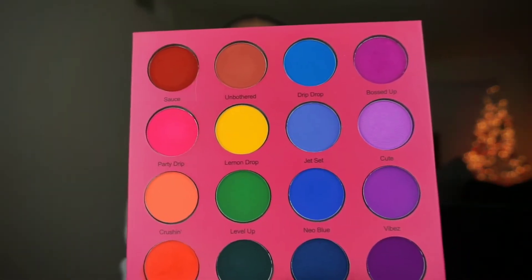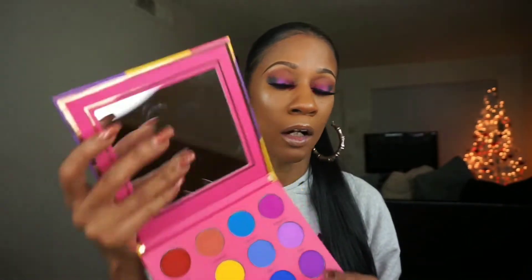There are 16 pans in this palette and the pans are pretty big. You can also get these individually on Color Rain's website. It comes with a really big beautiful mirror as well. The palette is heavy — you can tell the packaging and everything is just high quality. I love it.